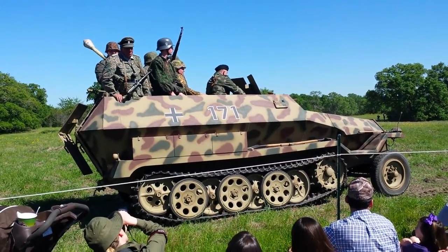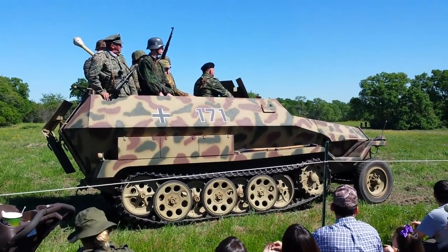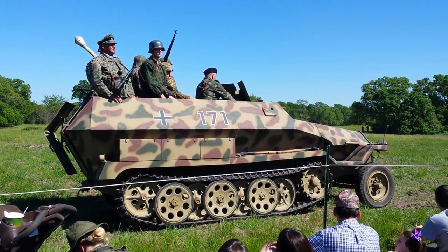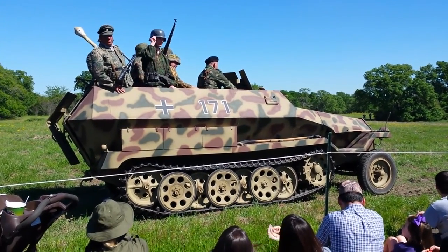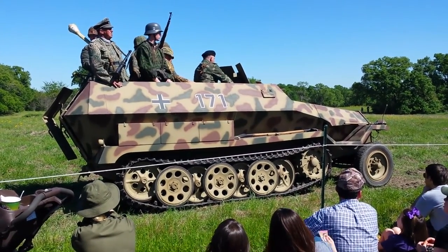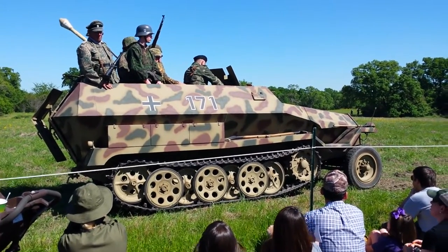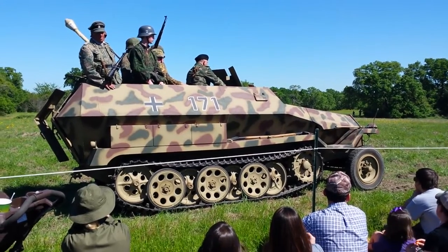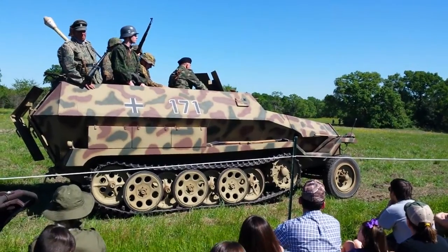It did not have front-wheel drive like the American half-tracks did, which was a real flaw in the vehicle when it came to really muddy and hard environments. But to some extent, the longer tracks aided in traction in really heavy mud. The Germans produced thousands and thousands of these in World War II, and they're quite rare today. We're fortunate to have this one.